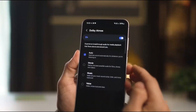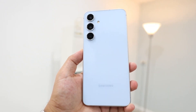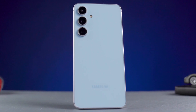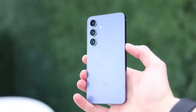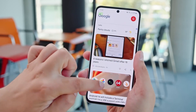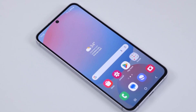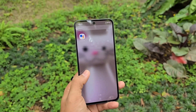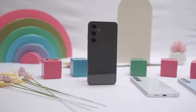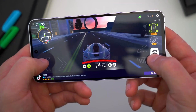What most people care about is the camera, and here's where it gets interesting. The rear setup is a familiar 50 MP main sensor, an 8 MP telephoto with 3x optical zoom, and a 12 MP ultrawide. Sounds like last year — because it is, at least on paper. But Samsung's made software the real star of the show. With the S24 series, the company leaned hard into computational photography, using AI and smarter ISP tuning to deliver better skin tones, more balanced shadows, and deeper HDR without changing hardware. The same thing is happening here, with tweaks for faster shutter speeds, more accurate autofocus, and real-time noise reduction — especially in low light.